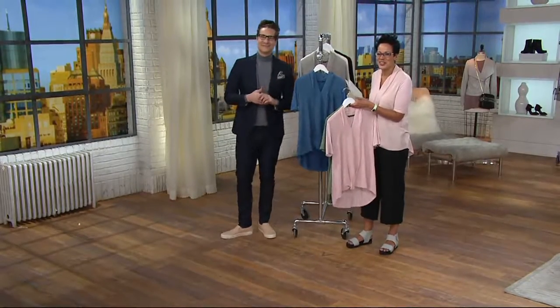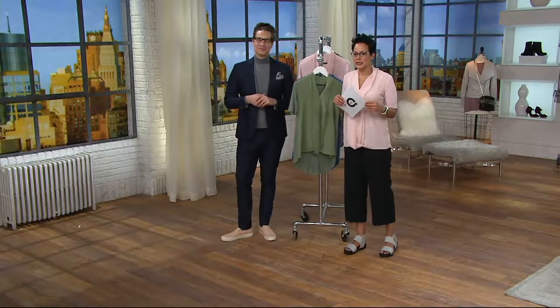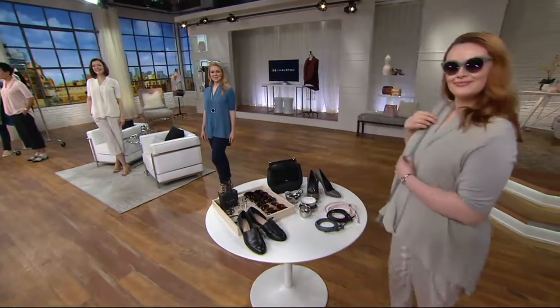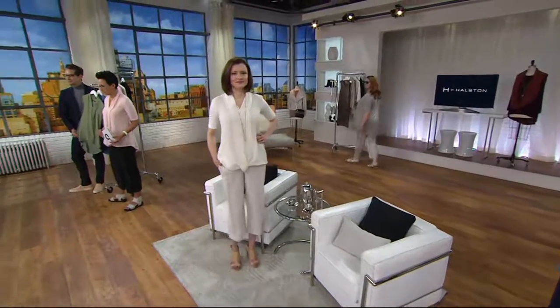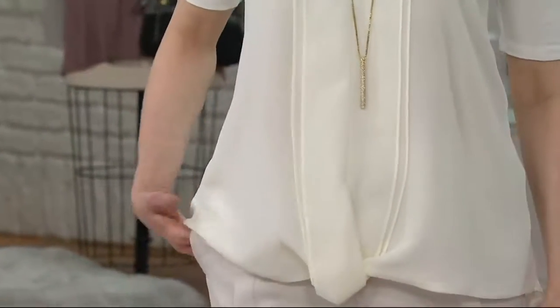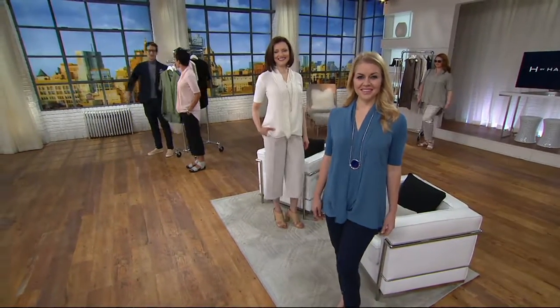We welcome caller Juanita from Virginia, where it's cloudy and cold. She already has this top and ordered another one today — she bought it in the blue previously, and today ordered the bone because she wanted to add more color. She says she just loves Halston and finds it so comfortable. She gets compliments wearing her Halston pieces. She recalls the brand being popular even in her high school years.